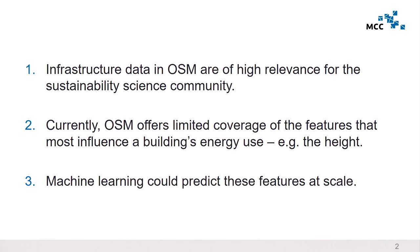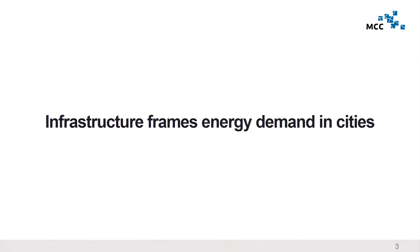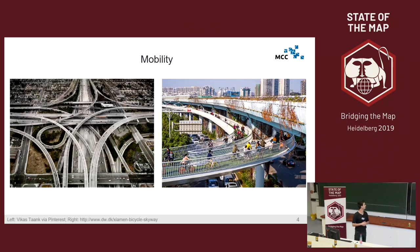First, why are we using OpenStreetMap data? It's a great source for finding data on infrastructure. As a sustainability researcher, there are certain features in OpenStreetMap that we would like to have but for which coverage is currently limited, and we try to use machine learning to predict these features. Infrastructure frames energy use in cities to a large extent. Infrastructure can lock people into certain habits, which can be a problem if those habits are unsustainable. For instance, for mobility, if you have the image on the left it's difficult to move in the city without taking a car, while the image on the right enables people to take the bike.